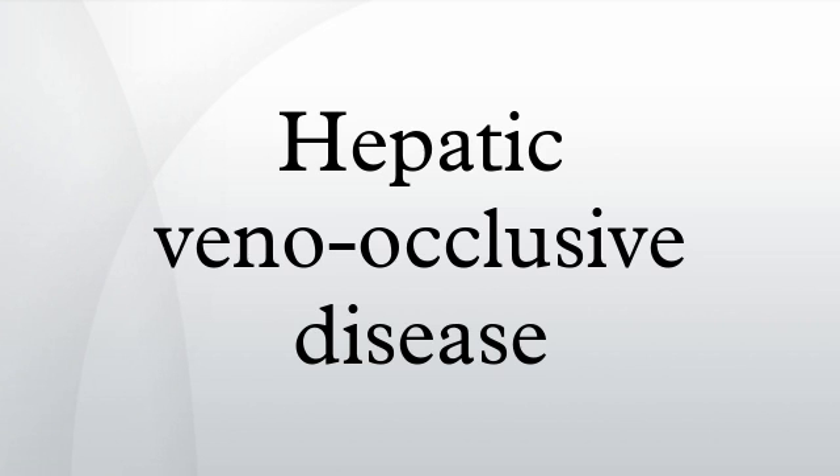Signs and symptoms: features of VOD include weight gain, tender hepatomegaly, ascites, and increased bilirubin. It is often associated with renal failure.